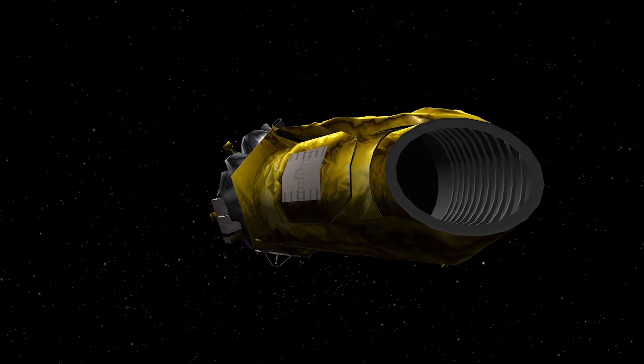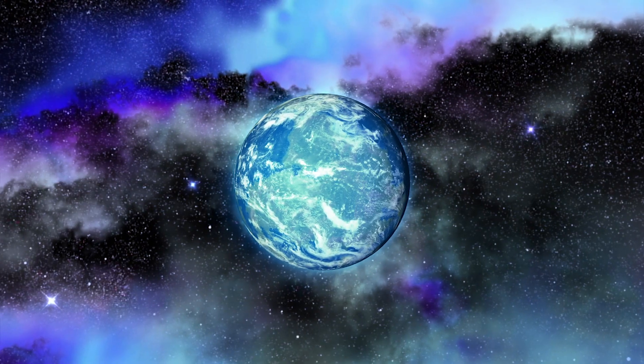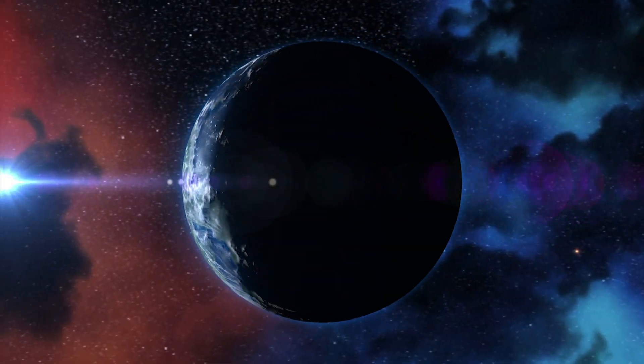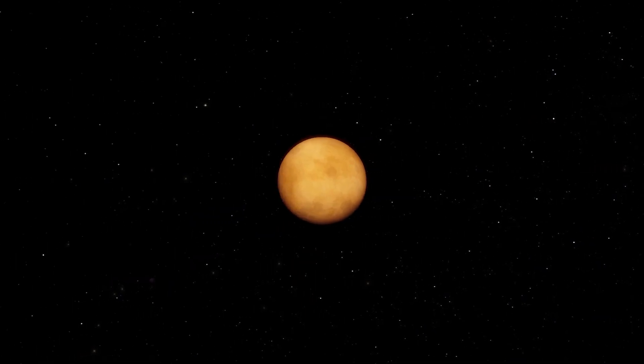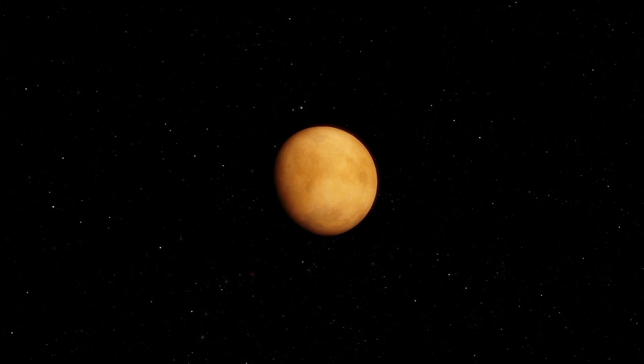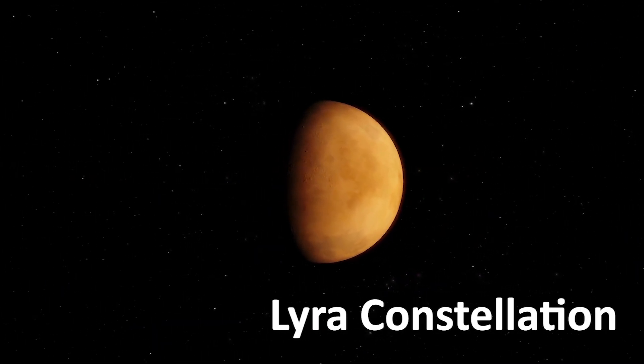NASA's Kepler Space Telescope has discovered hundreds of new planets, but only a handful are considered Earth-like. One of them is Kepler-438b, which lies 475 light-years away from us in the Lyra constellation.